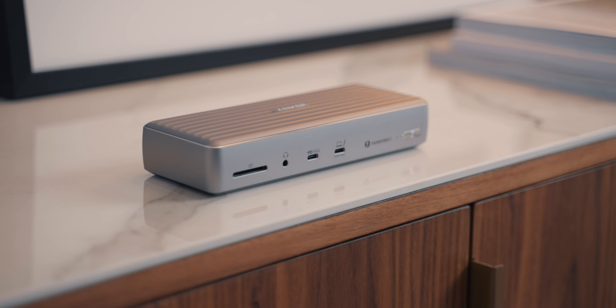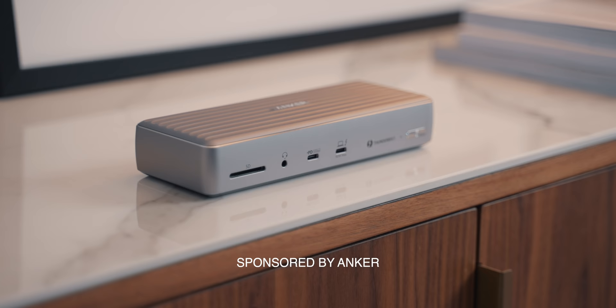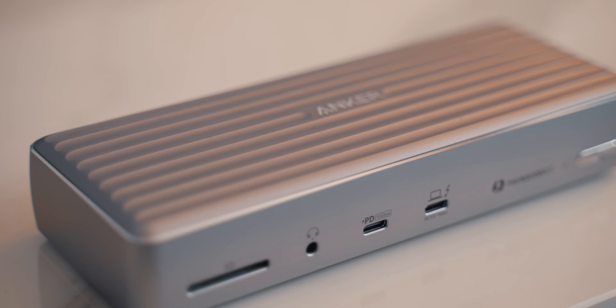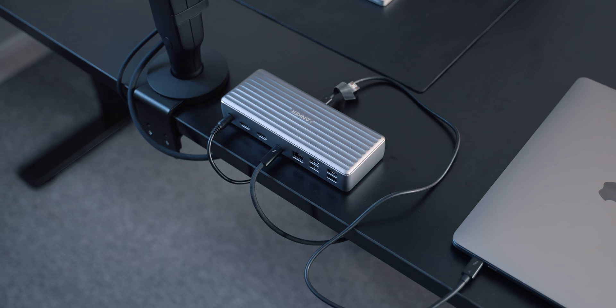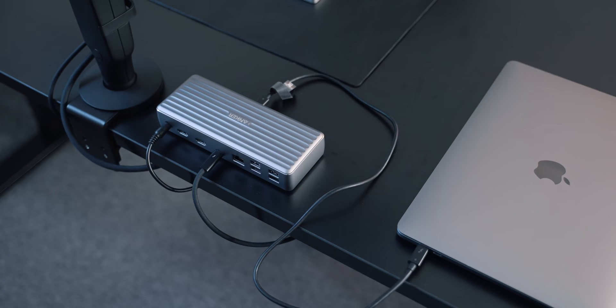Next up is the Anker Apex Thunderbolt 4 dock. Thanks to Anker for sponsoring this video. This is a next-level Thunderbolt dock — probably one of the best that you can get right now. It has a pretty awesome understated design with an almost space gray finish to it, and it matches up very well with any laptop that features Thunderbolt. I have mine connected to my MacBook and my display, so I can just have one cable connected to my MacBook. On the front you get a UHS-II SD card reader, a 3.5mm headphone jack, a USB-C port that supports power delivery of up to 20 watts, and a Thunderbolt 4 port which can deliver 90 watts of power — ideal for charging pretty much any laptop — plus an on/off button.